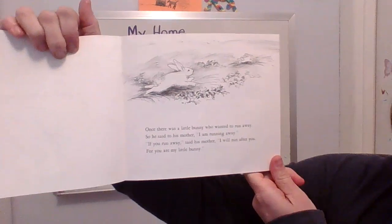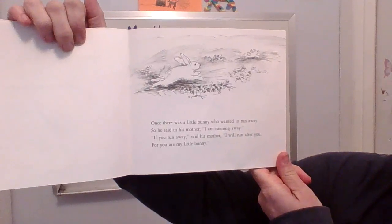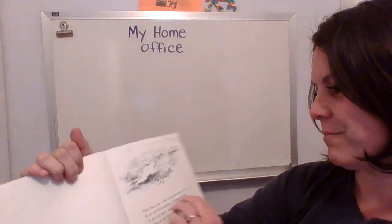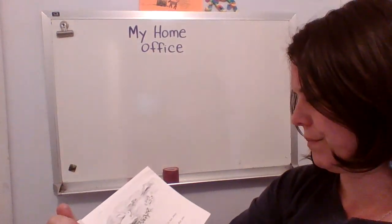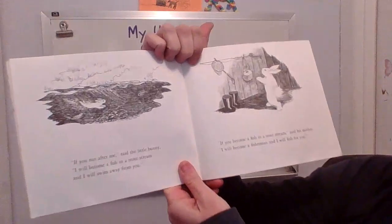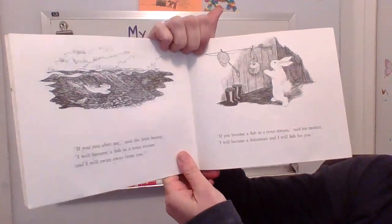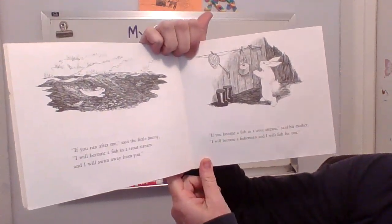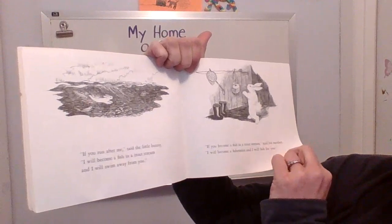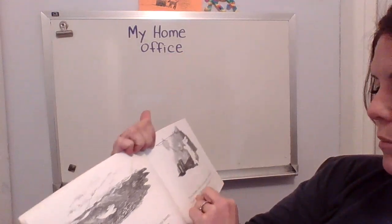Once there was a little bunny who wanted to run away. So he said to his mother, 'I am running away.' If you run away, said his mother, I will run after you, for you are my little bunny. I wonder why he wants to run away. If you run after me, said the little bunny, I will become a fish in a trout stream and I will swim away from you. If you become a fish in a trout stream, said his mother, I will become a fisherman and I will fish for you. So the little bunny is trying to get away but mom says that she's going to find him wherever he goes.